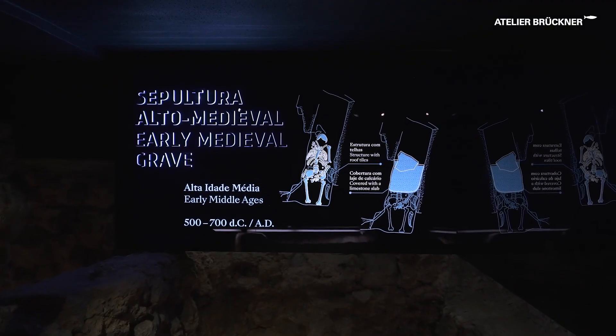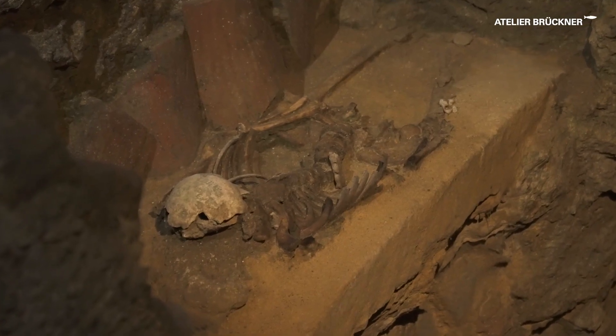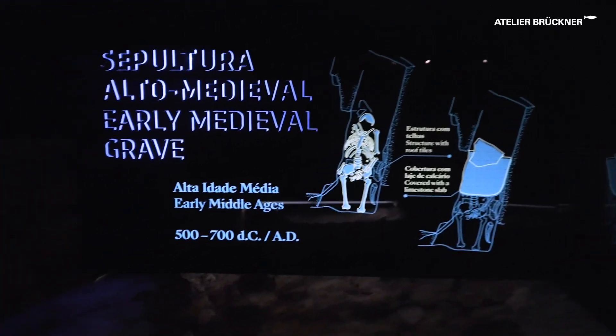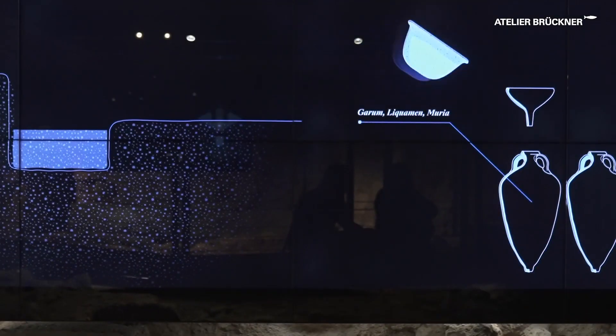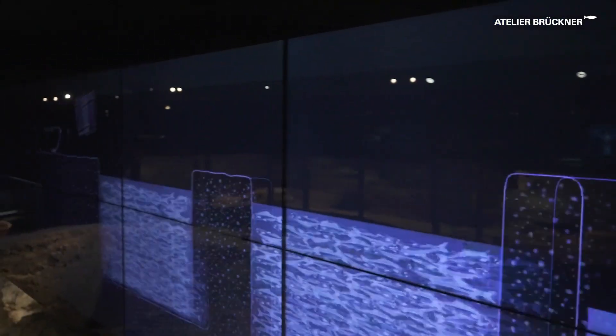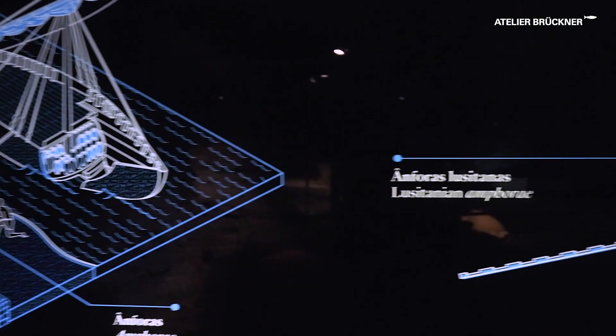A skeleton still present on site similarly tells the story of the early Middle Ages, when NARC was a full burial site. The glowing blue and white filigree lines contrast with the warm colors in the archaeology, adding character to the space and contributing to the clarity and interpretation.